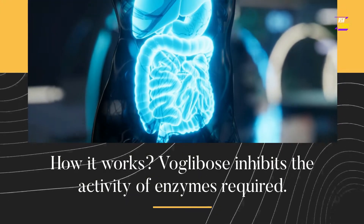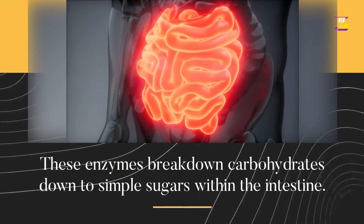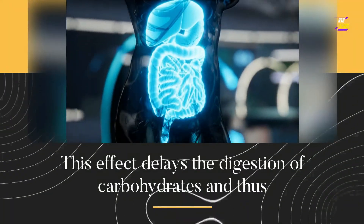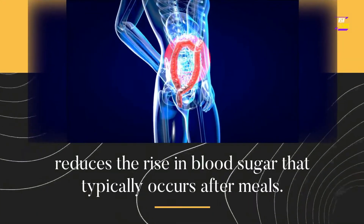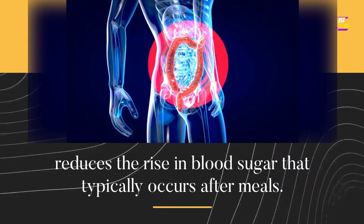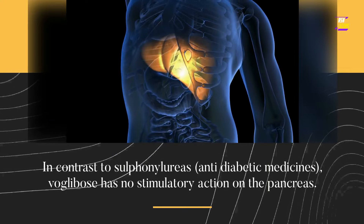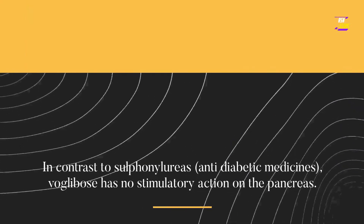How it works: VoGlobos inhibits the activity of enzymes required to break down carbohydrates into simple sugars within the intestine. This effect delays the digestion of carbohydrates and thus reduces the rise in blood sugar that typically occurs after meals. In contrast to sulfonylureas anti-diabetic medicines, VoGlobos has no stimulatory action on the pancreas.